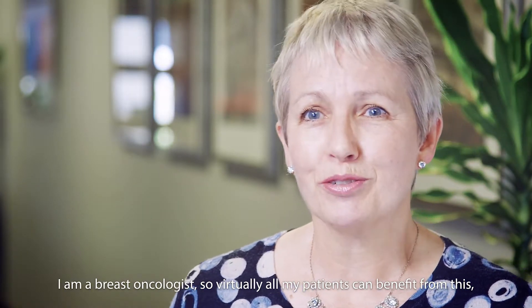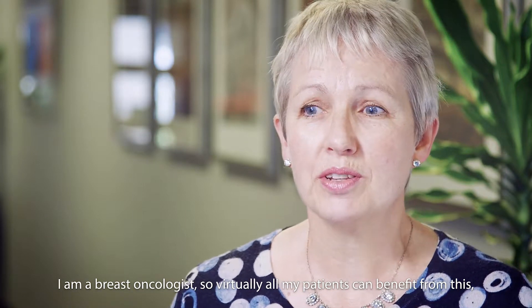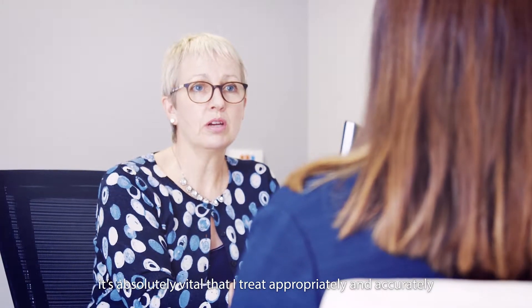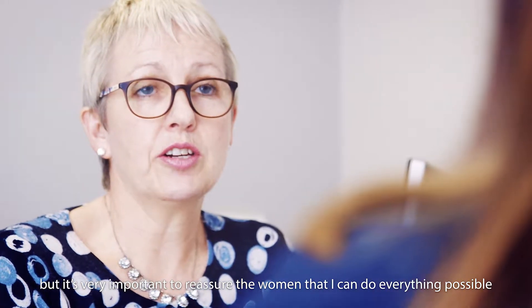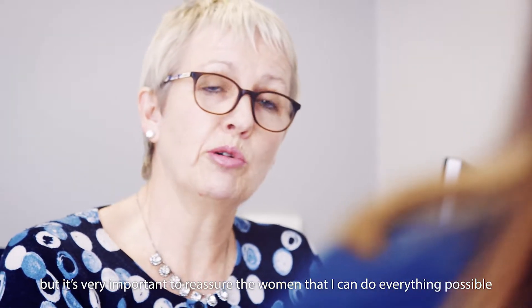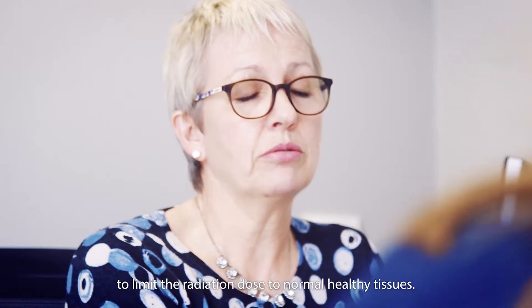SGRT is a new technique that's been introduced into the UK through Genesis Care. I am a breast oncologist, so virtually all my patients can benefit from this. It's absolutely vital that I treat appropriately and accurately, but it's very important to reassure the woman that I can do everything possible to limit the radiation dose to normal healthy tissues.